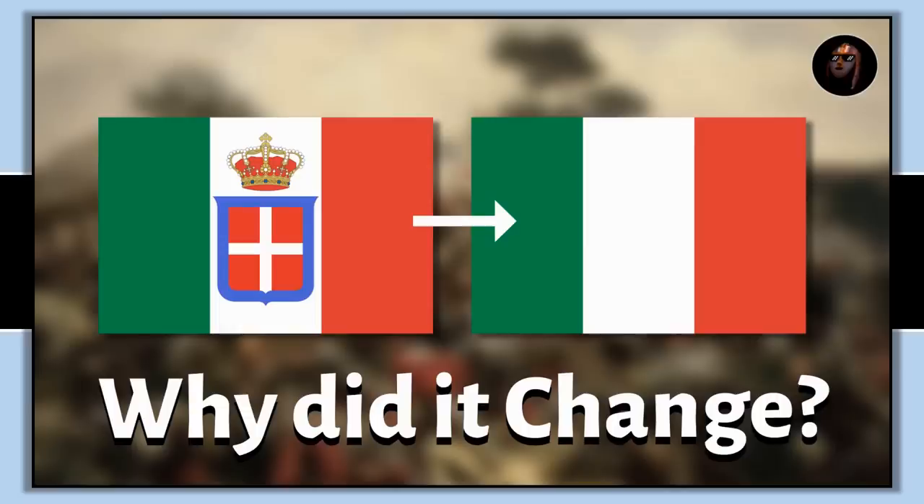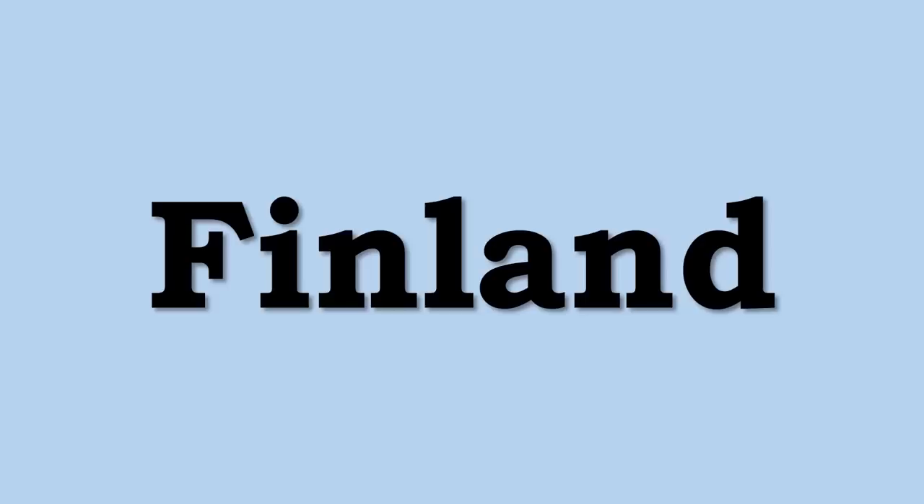As I've talked about in several other videos about what happened to old flags, the Finnish story is quite interesting, involving both its coat of arms and how it ended up on one but not both of the flags. So let's start by looking at some Finnish history for the symbolism behind both of these state symbols.